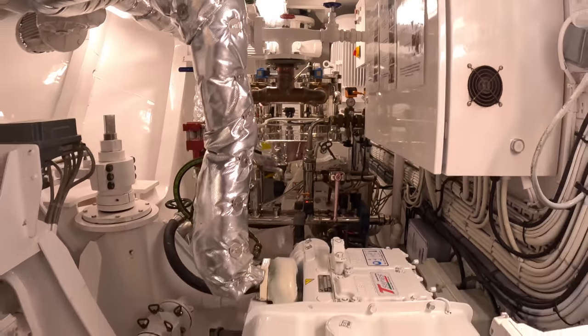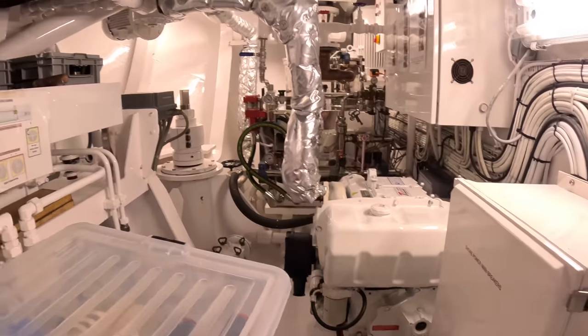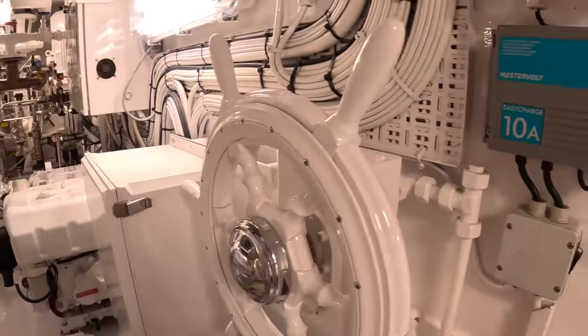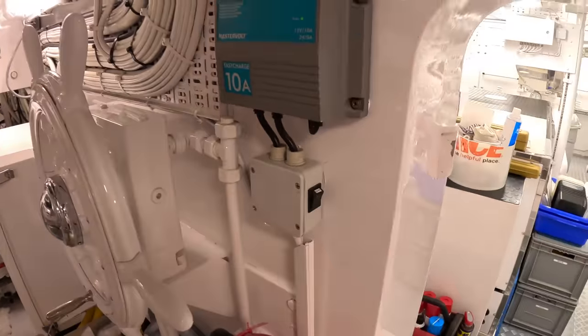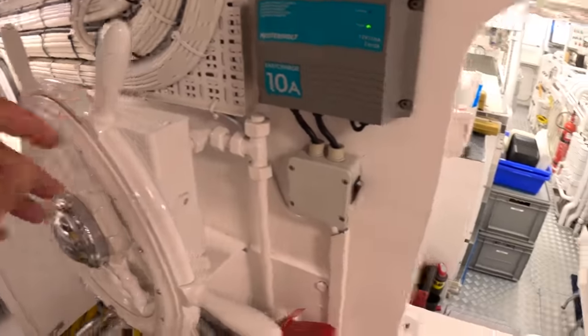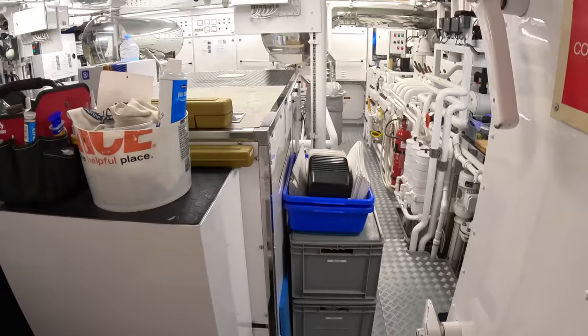And we're back to the fact that although she's an absolute classic in appearance, she is backed up to date in terms of all the facilities. There's the emergency steering, and even here there's a classic wheel. Love this boat.